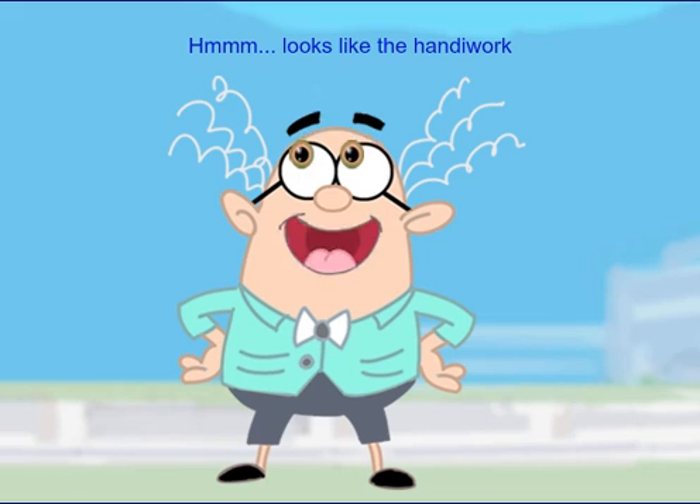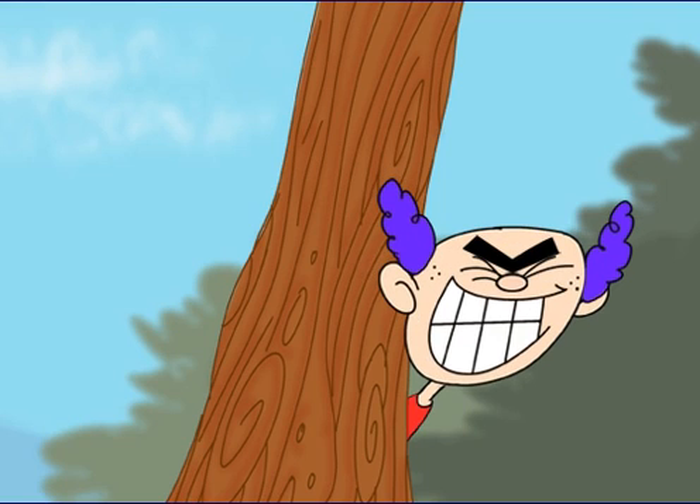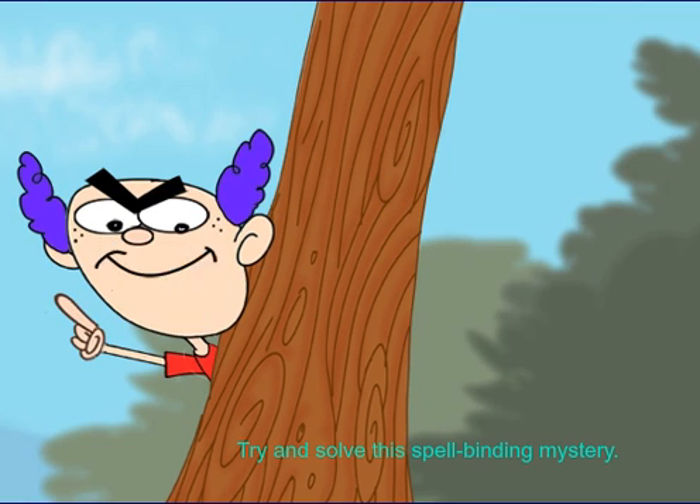Looks like the handiwork of that nefarious Nerduvel, Tommy Rot. That's right, Pogo. Try and solve this spellbinding mystery.